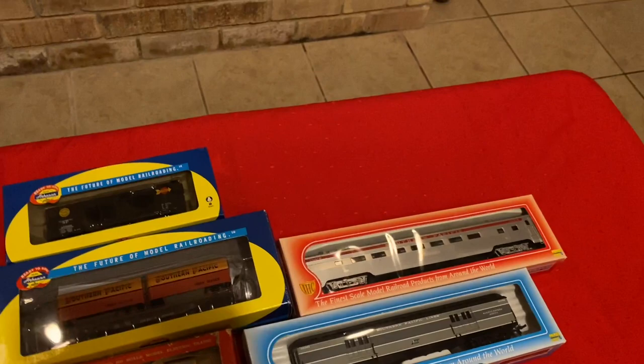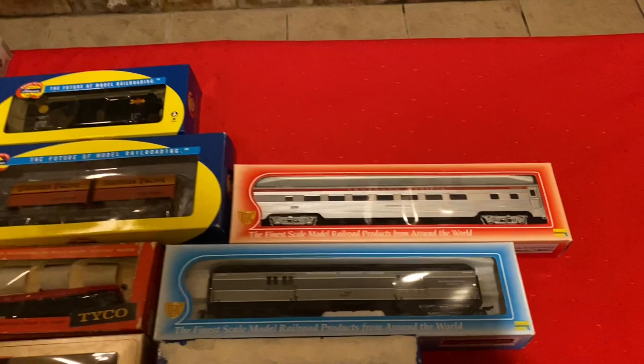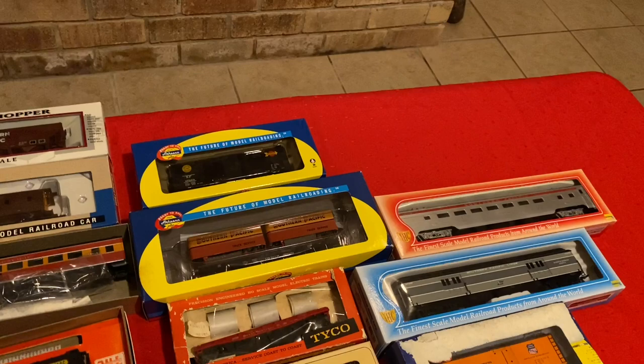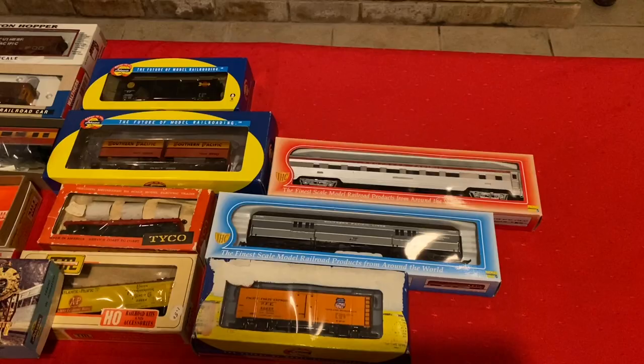Another IHC Southern Pacific car. Unfortunately, IHC went out of business not too long ago. They made a lot of entry-level rolling stock, locomotives, buildings, and stuff. In the last 15 to 20 years we've lost a lot of manufacturers. Lifelike is pretty well gone too — Walther's does own a division of them that they use for structure kits, but really the company is pretty much out of business, unfortunately.